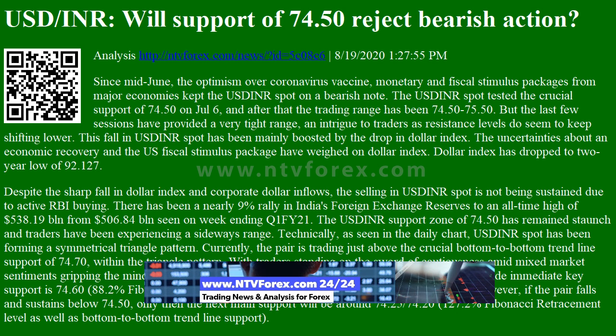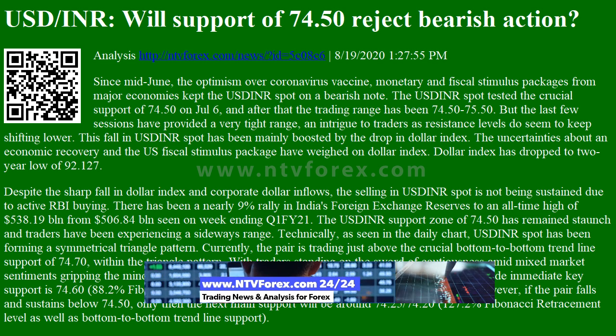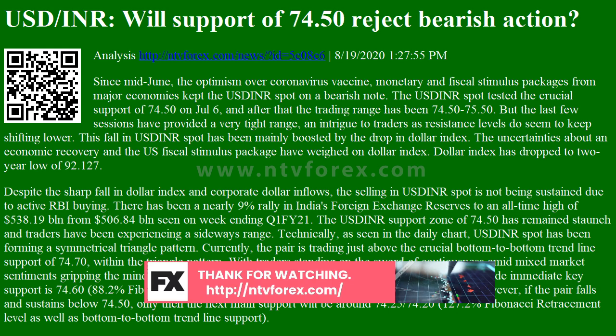the optimism over coronavirus vaccine, monetary and fiscal stimulus packages from major economies kept the USDINR spot on a bearish note. The USDINR spot tested the crucial support of 74.50 on July 6, and after that the trading range has been 74.50–75.50.